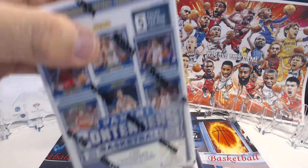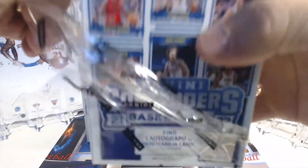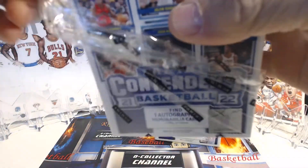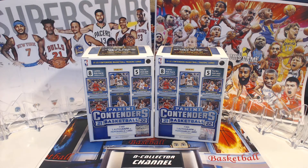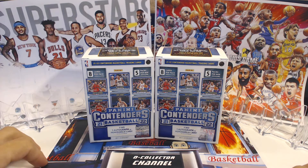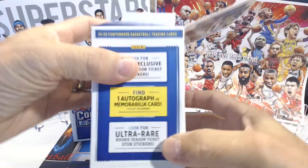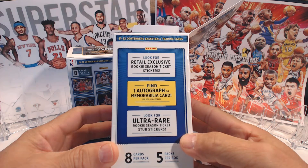All right, welcome back. I'm gonna do two blasters, here we go, opening one. Good thing we don't keep these boxes because when we cut up this plastic it's like okay, ruin the box. So it's eight packs per box, five cards per pack. It says here: retail exclusive rookie season ticket stickers, and one autograph or memorabilia card per box on average.